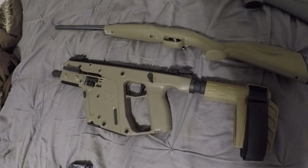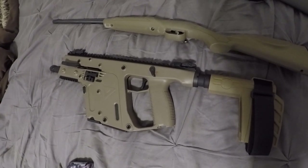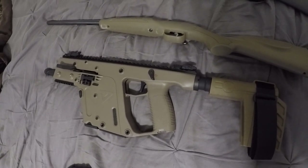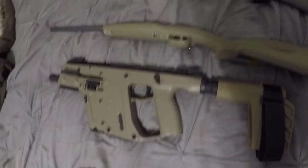This 22 Kriss Vector is the ticket for getting training on a Kriss Vector. My nephews and nieces also like shooting it. It features a 10-round magazine and iron sights — it's a fun little sub gun in 22.